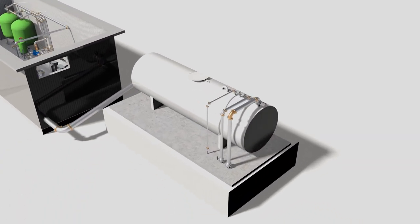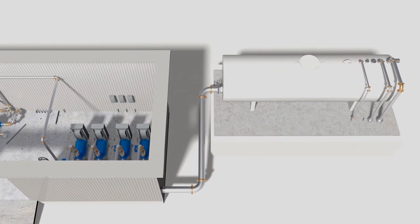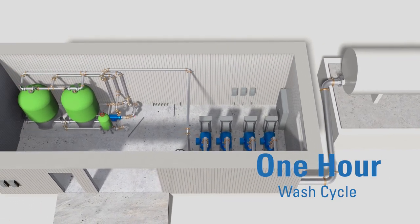Delivering heated water at 400,000 pounds per hour removes all the frozen mud in 45 minutes, eliminating the wasted thaw day to an automated wash cycle of 1 hour.